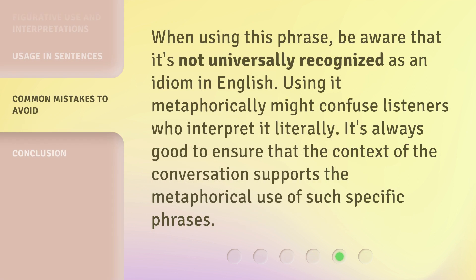When using this phrase, be aware that it's not universally recognized as an idiom in English. Using it metaphorically might confuse listeners who interpret it literally. It's always good to ensure that the context of the conversation supports the metaphorical use of such specific phrases.